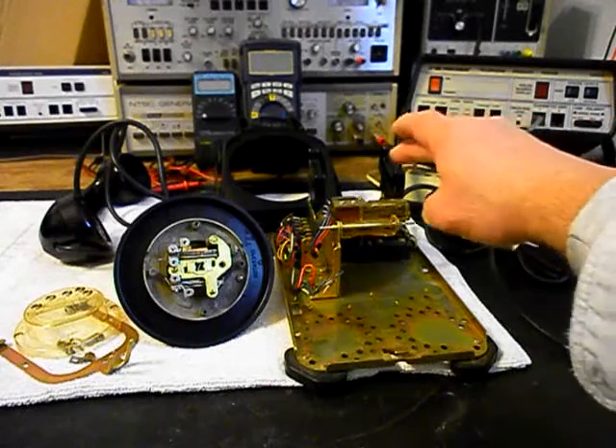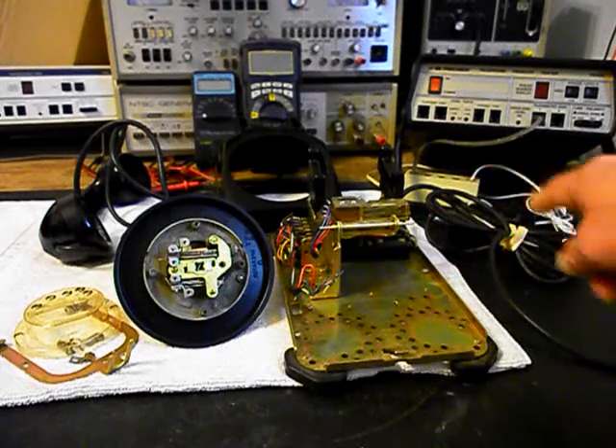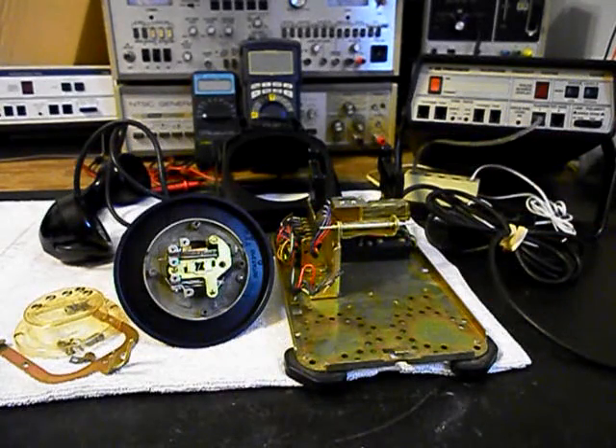We also want to troubleshoot our hook switch and make sure that it's working properly and clean. We want to check our block, make sure our line cord is good and all the connections are proper, and our handset cord — we want to make sure all those connections are proper and tight. We want to troubleshoot our transmit and our receive. So we're going to go ahead and finish all this work up, and we'll come back and get some more video as we move forward in the repair and conversion of this rotary desk Stromberg & Carlson. We'll be right back.